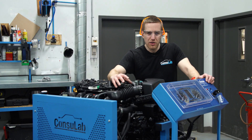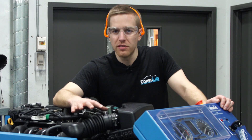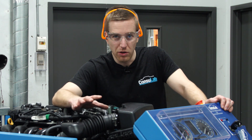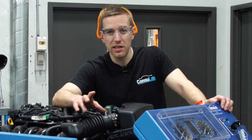Do you teach engine repair, diagnosis, finding the mechanical faults in an engine? At Consolab we've developed this new engine bench, our EM141S engine mechanical faults trainer, based on a Toyota Corolla 1.8 litre engine, very recent 2016 to 2019.